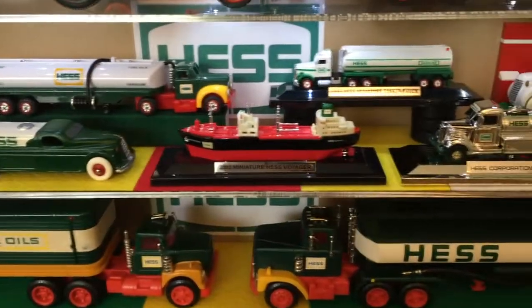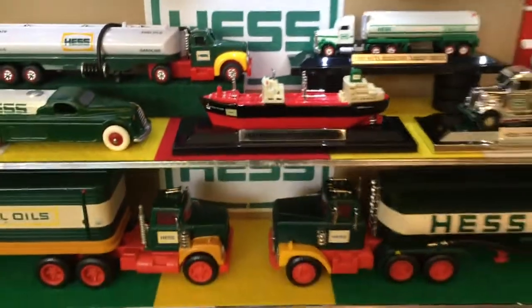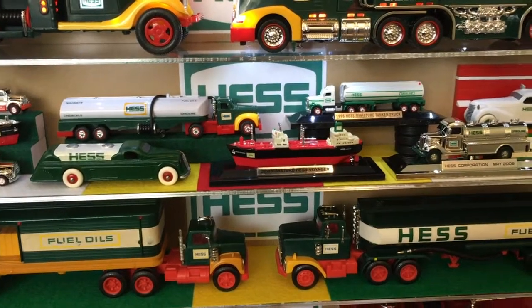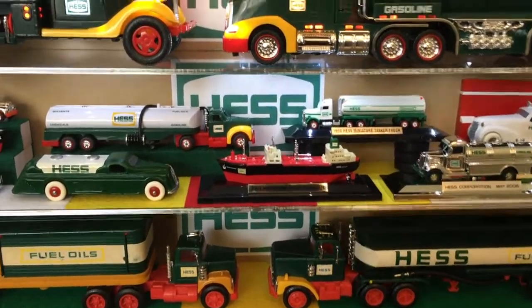All right, little raised platform going in order. This is the mini version of the 1966 Hess Voyager. Every show I get at least a couple of people coming up going, 'Ooh, the ship!' — always, all the time.